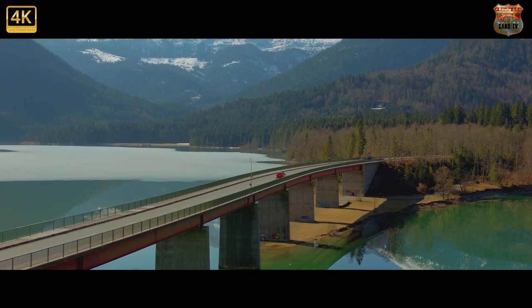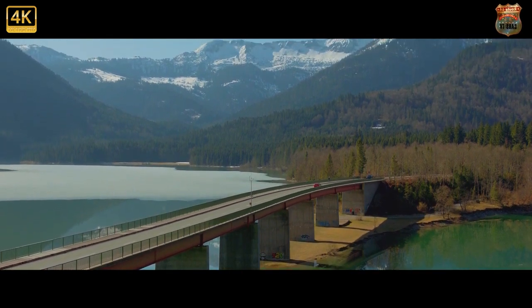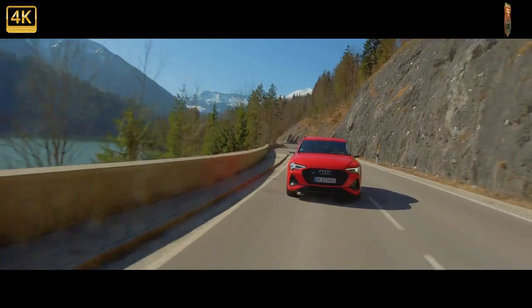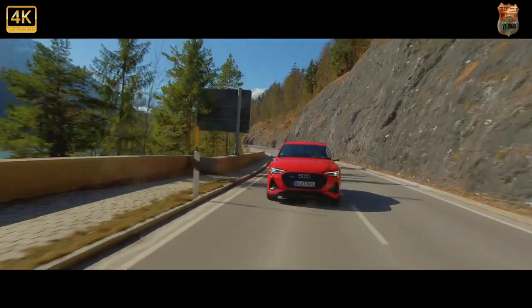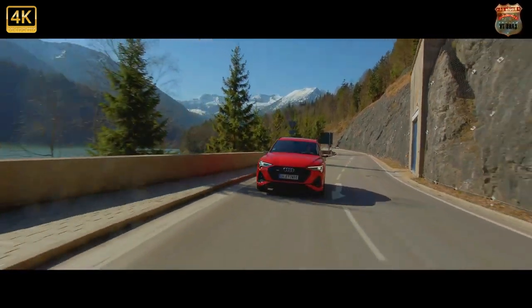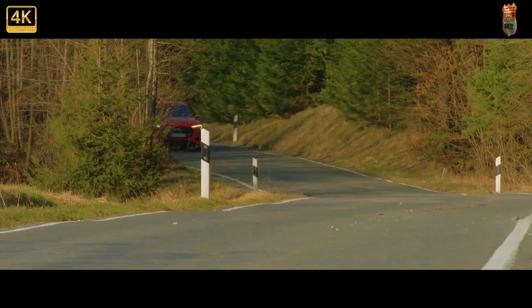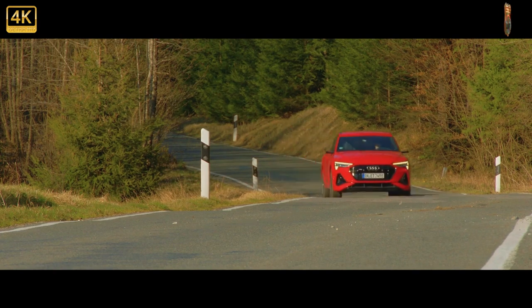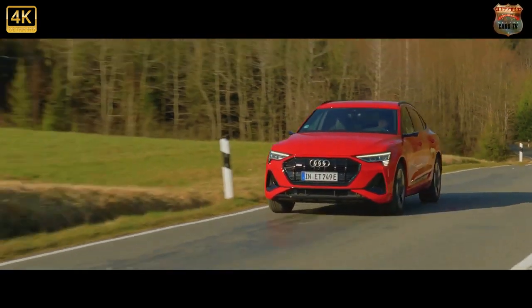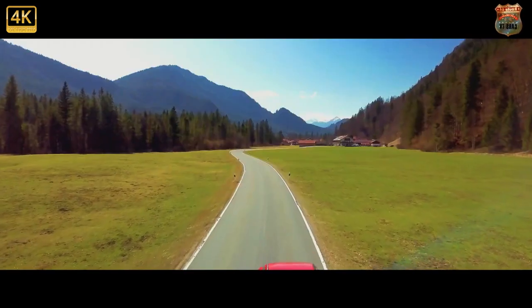Sharing certain exterior design elements with conventionally powered Audi models, it's perhaps not as distinctive as the i-Pace, but with a drag coefficient of just 0.25 Cd, it's among the most aerodynamically efficient series production SUVs yet, beating the Jaguar in this crucial area by a considerable 0.04 Cd margin. This is thanks in part to the availability of virtual exterior mirrors, which use a camera to project a live video feed on the forward part of the doors inside.